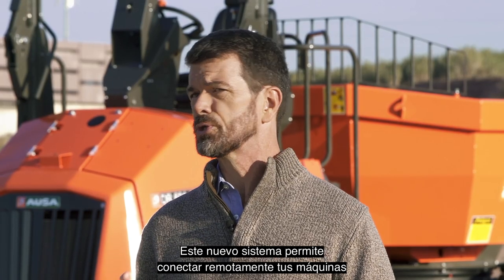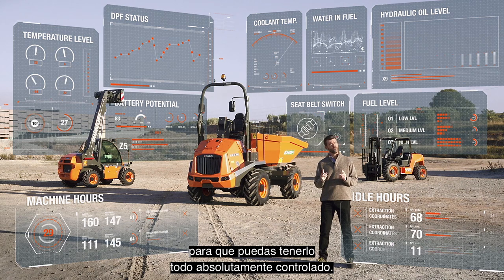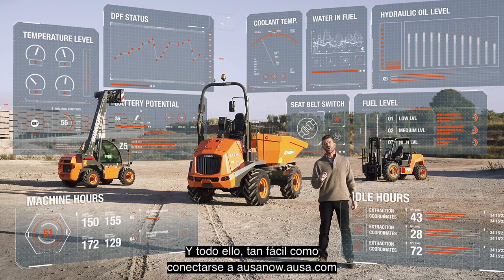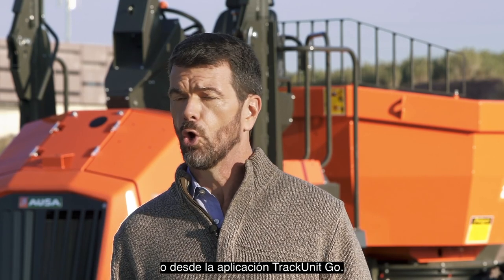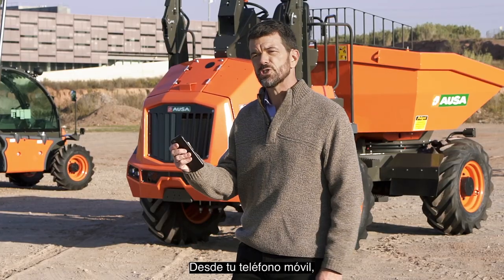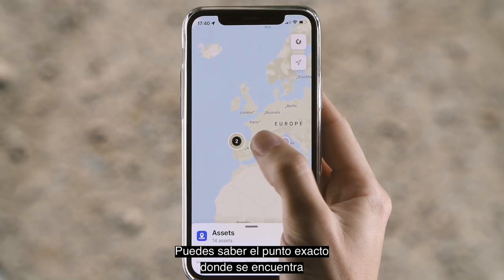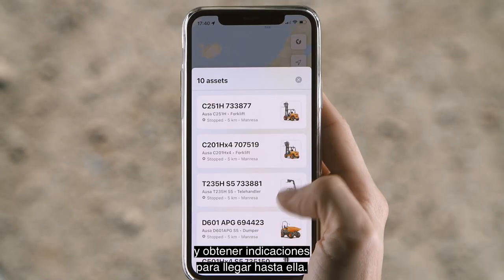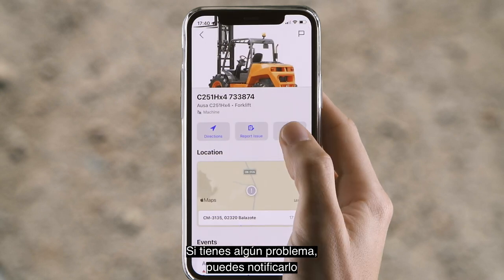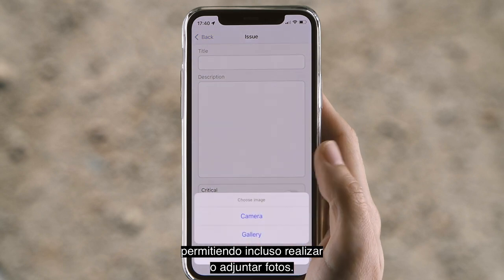This new system allows you to connect your machines remotely, giving you full control over everything. And it's as simple as logging on to AUSAnow.AUSA.com or via the Truck Unit Go app. You can see the status of the machines on your mobile phone wherever you are, find their location and get directions to where they are. If you have any issues, you can report them directly to your dealer or rental company. You can even take or attach photos.